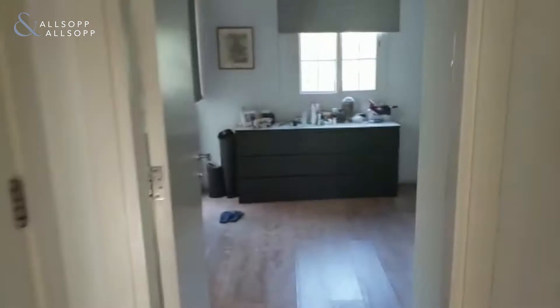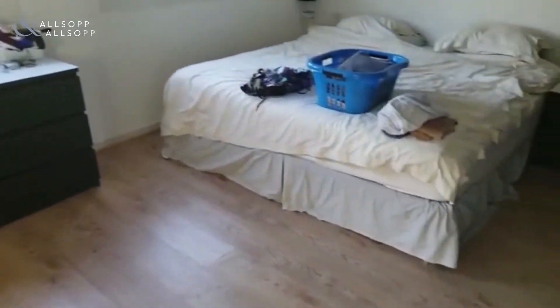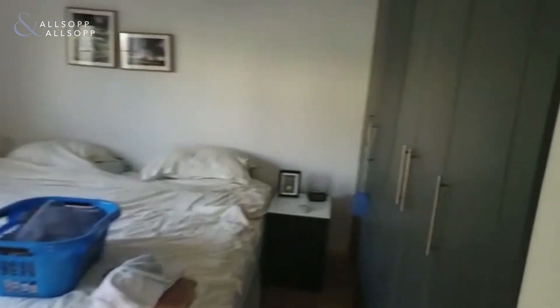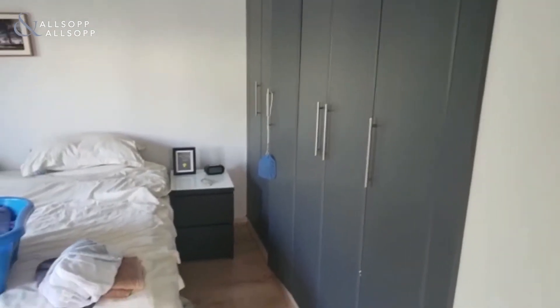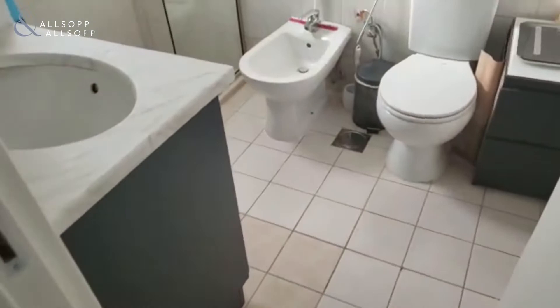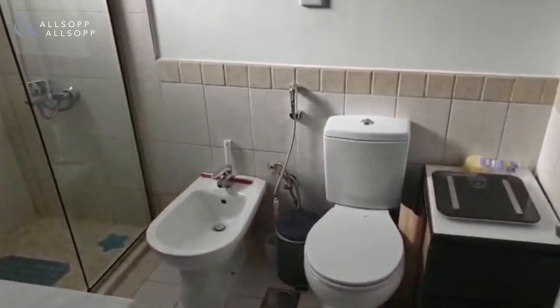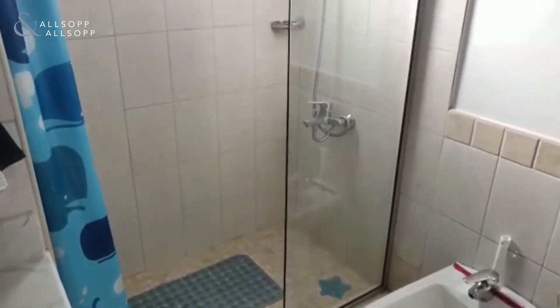Coming through then to the master bedroom. One small floor area has been upgraded upstairs. There's a storage area, then going into the ensuite — countertops and cabinets have been upgraded, and a walk-in shower has also been added.